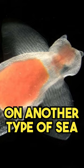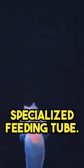Sea angels feed primarily on another type of sea slug known as sea butterflies, consuming them using a specialized feeding tube.